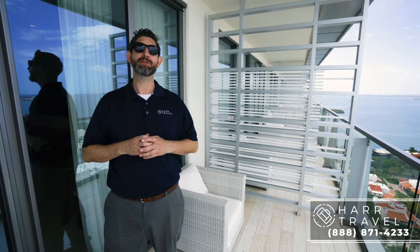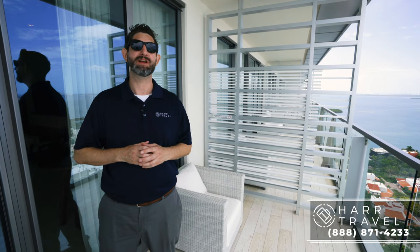When you're ready to book this beautiful room or any room or suite at Secrets or Dreams, reach out to Hard Travel. We are your AM Resorts experts — we know the properties inside and out, we have a fantastic relationship with AM, and we know we can work together to create the vacation of a lifetime for you at an incredible value.